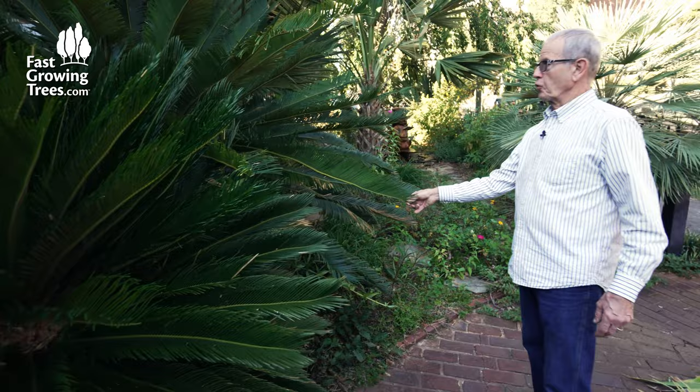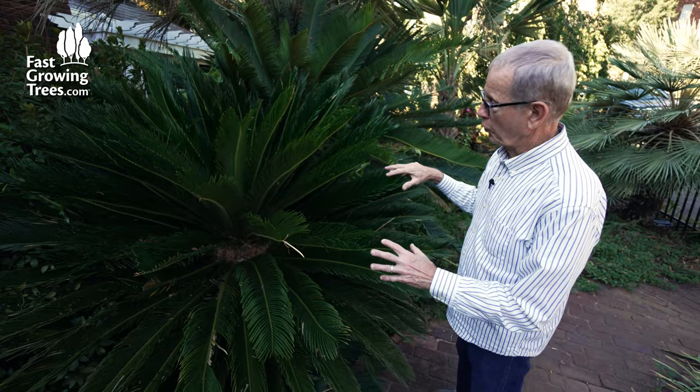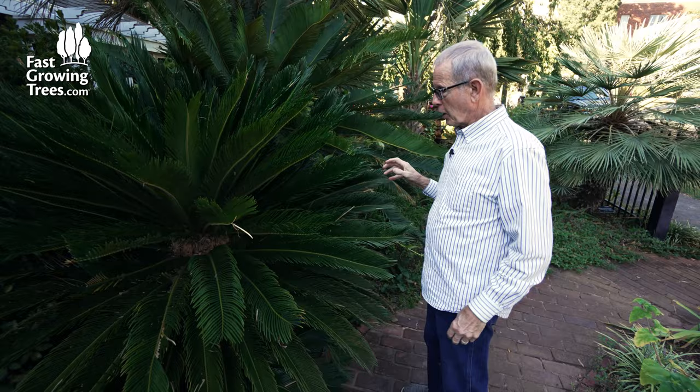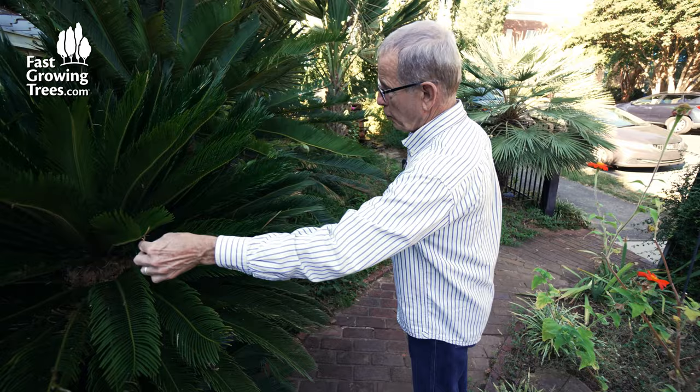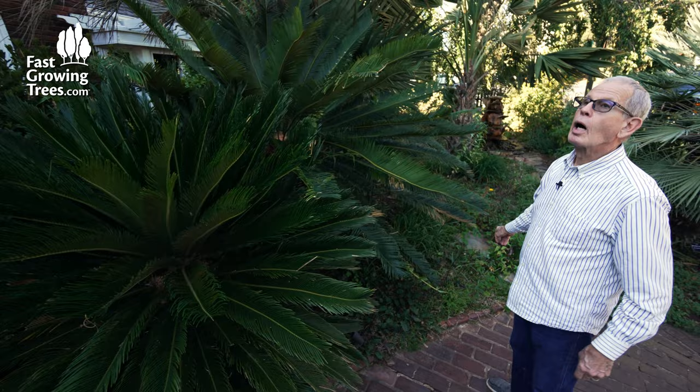Here's a little botany lesson for everybody. These are cycads. People call them sago palms, but they're no more a palm than that oak tree over there. These go back to the age of the dinosaurs. These are conifers — they make cones, as opposed to palm trees that actually make flowers. So these are not palms, but people call them sagos. There are two different kinds here. They're both hardy and have been in the ground for 20-some years.